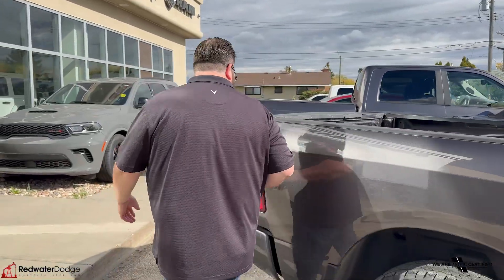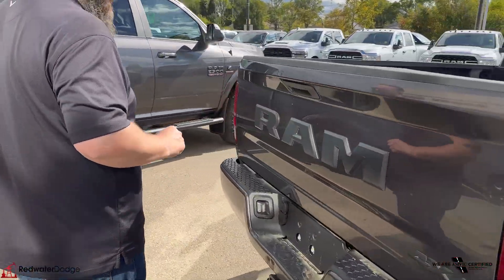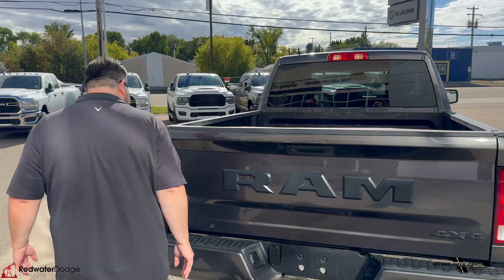It's got the 6'4 box on this one, trailering package with a 4 and 7-way hookup, nice big Ram symbol on the back. It's got the backup camera as well.